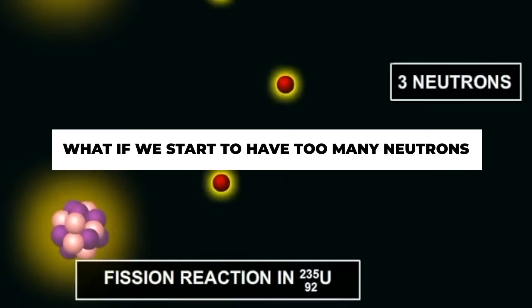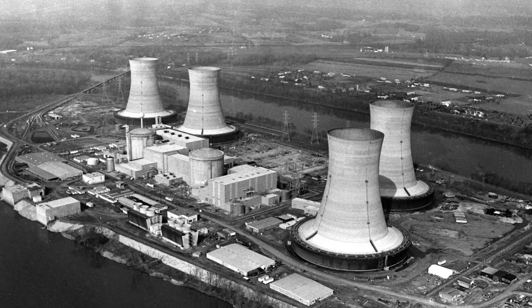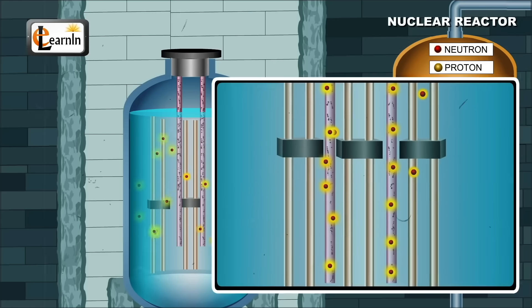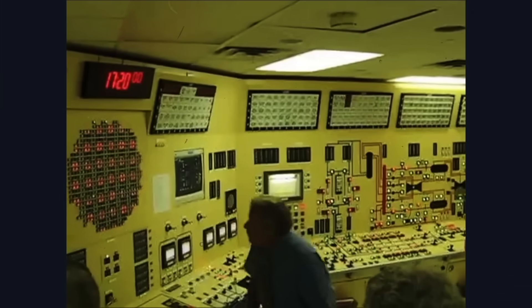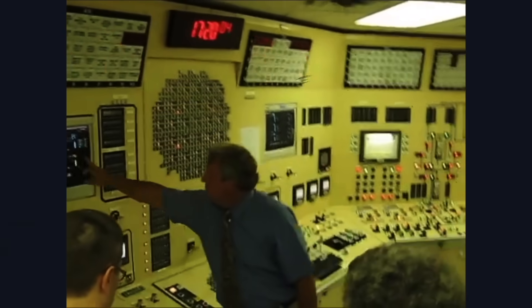But what if we have too many neutrons, or we make too much heat that we can't get out? This is when things start to go wrong. What happens if we can't control the number of neutrons or water stops flowing through the reactor core? This is the first stage of a nuclear accident. Operators and plant safety systems will try to stop the chain reaction, usually by inserting the control rods, and operators will turn on pumps to bring water from separate tanks through the reactor core and try to keep the fuel cool.